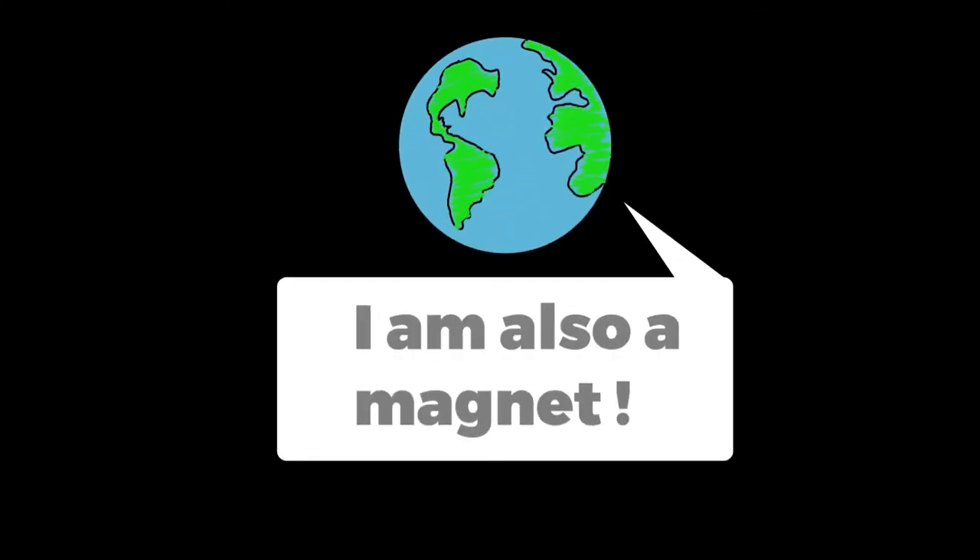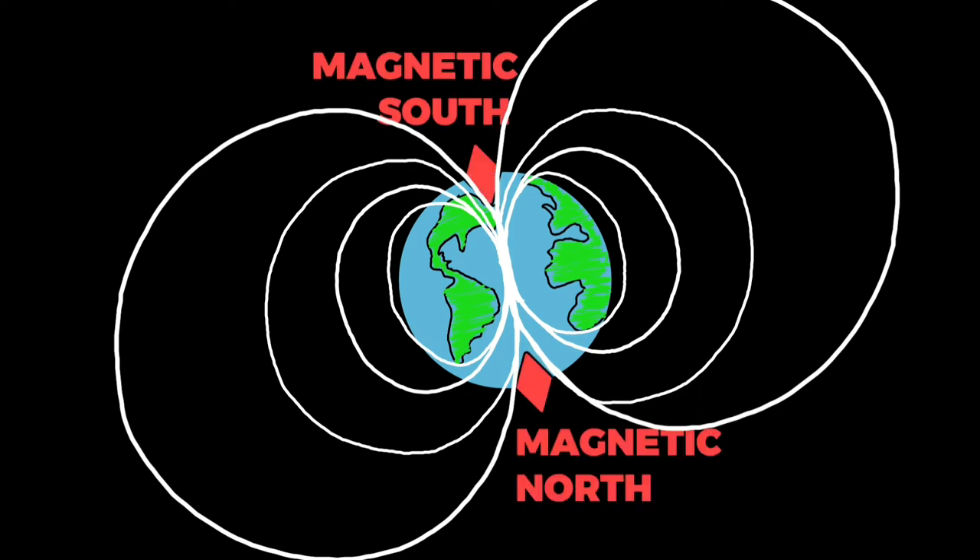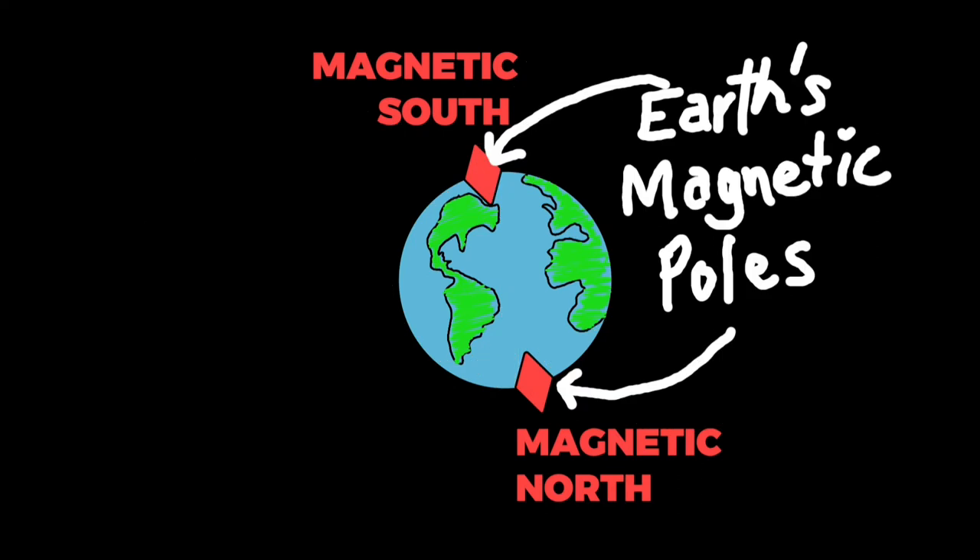Interestingly, earth has a magnetic field that gives it a magnetic north and magnetic south. These are called the earth's magnetic poles.